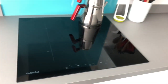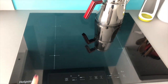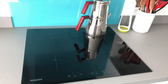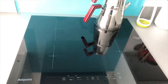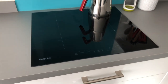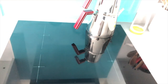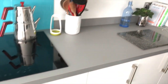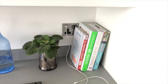We have an induction hob, which is really useful — so easy to clean and uses much less electricity. Our specific one has a timer so I can set how long I want something to cook for and I can go have a shower or sit in the living room without having to wait by it. And if anything spills on it, it automatically switches off, which is great. We've just got our utensils and I've got a little area in the corner for our cookbooks.